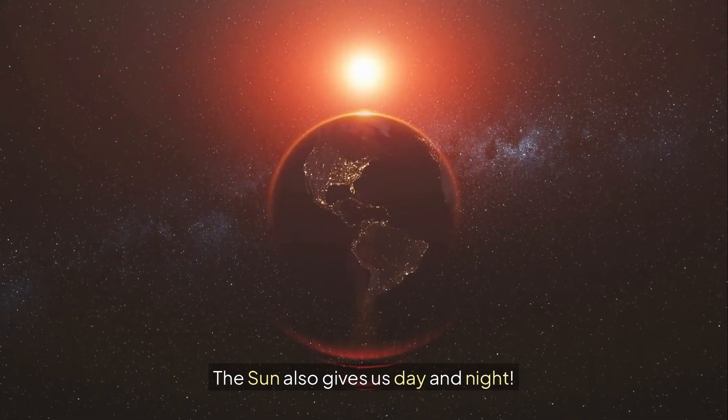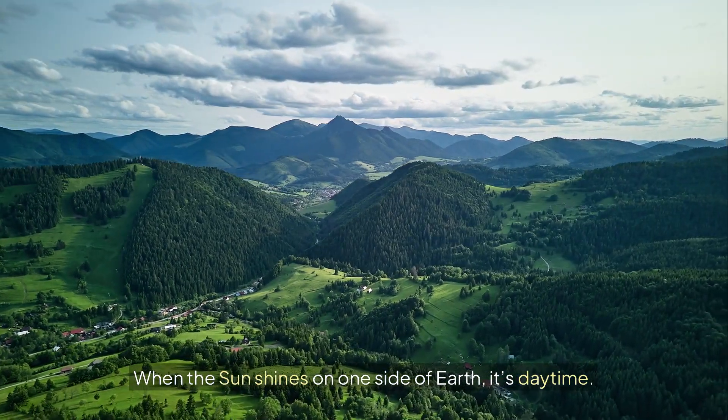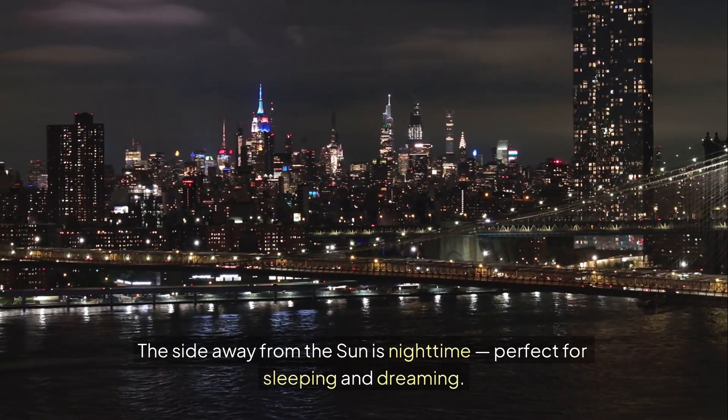The sun also gives us day and night. When the sun shines on one side of Earth, it's daytime. The side away from the sun is nighttime, perfect for sleeping and dreaming.